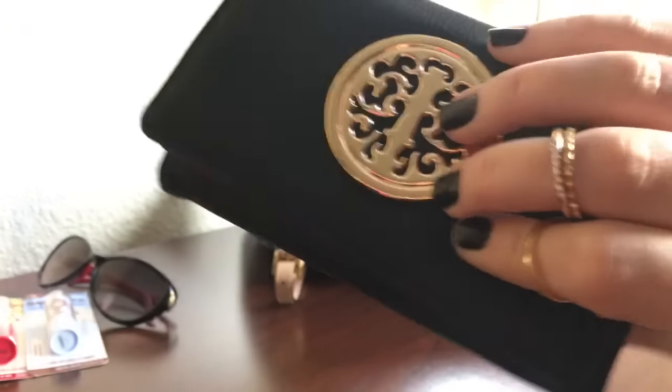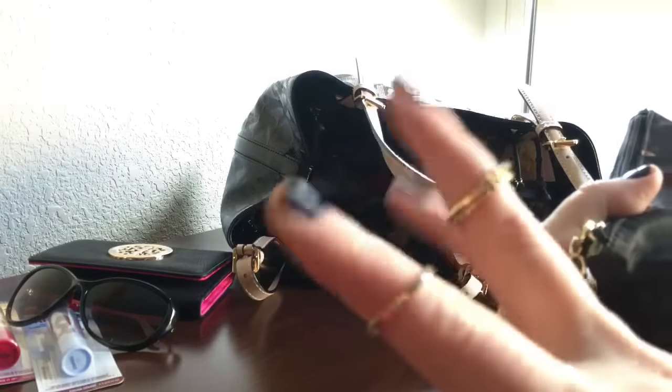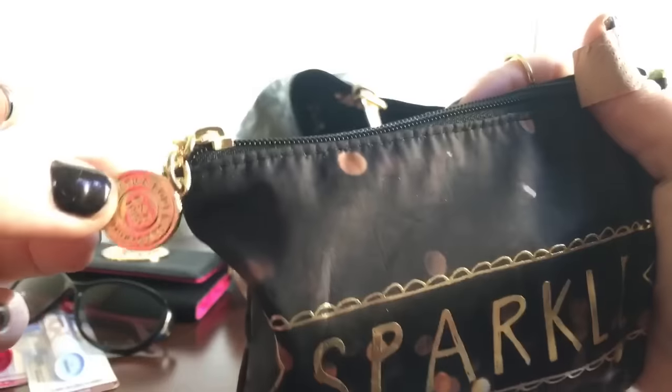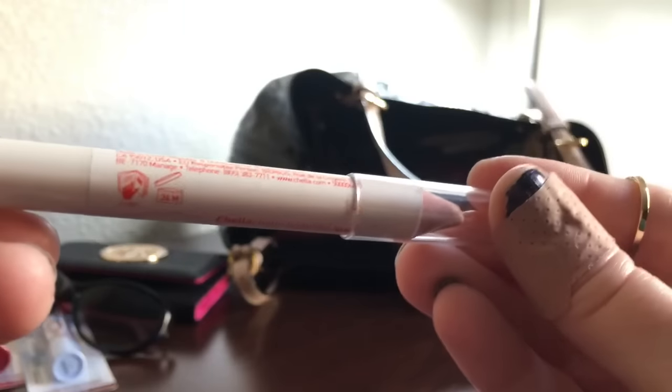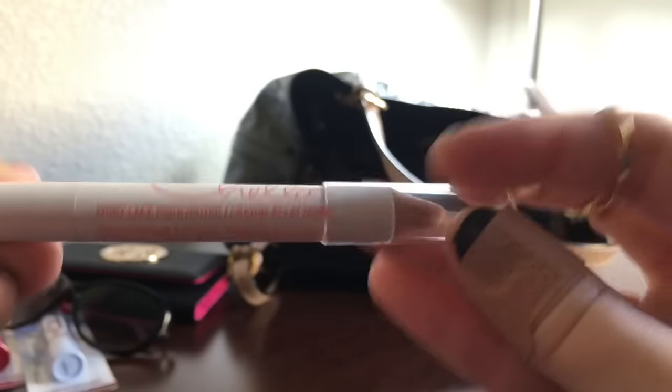Here's where my license would be, and this is actually my room key for the hotel. This wallet is only five dollars from Dollar General, by the way. I always have an emergency essentials bag in my purse — it says 'Sparkle' and it's from Bath and Body Works, from their Black Friday special from last year. I always carry an eye brightener. I've switched to this one by Chella — it's their Ivory Lace Highlighter — and oh my gosh, this blows my Revlon out of the water. It is absolutely amazing, my new go-to.